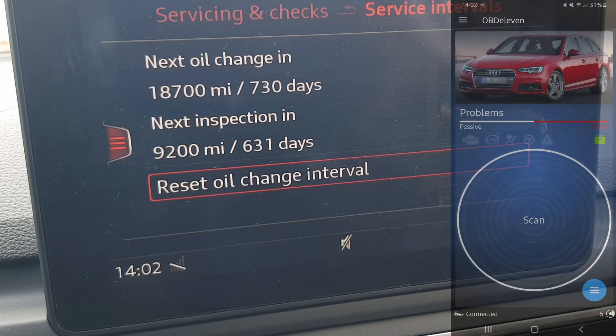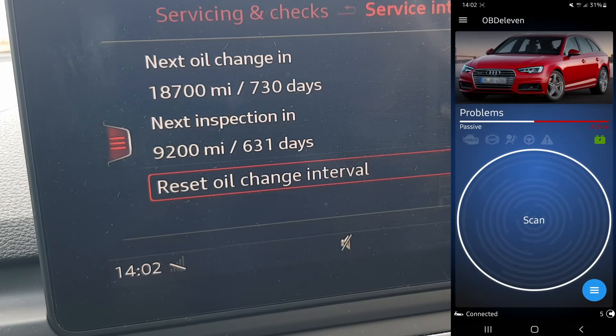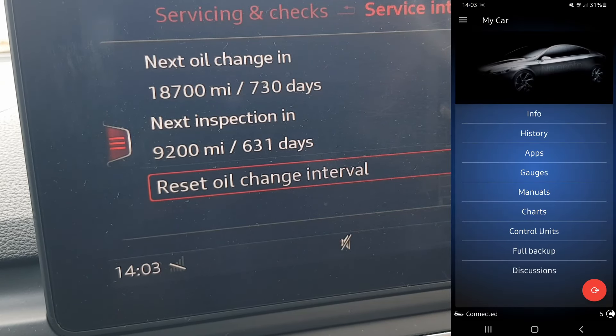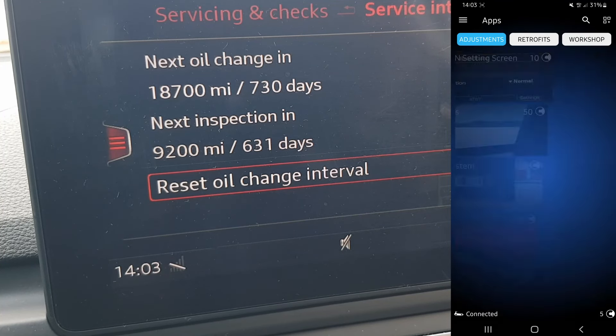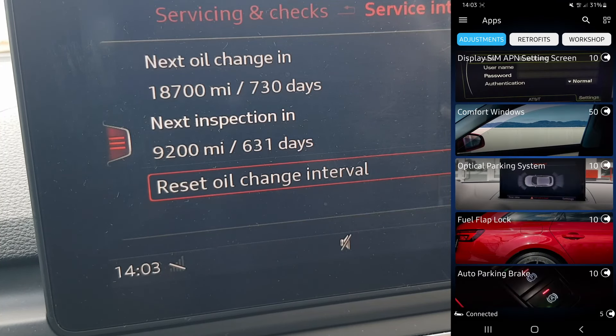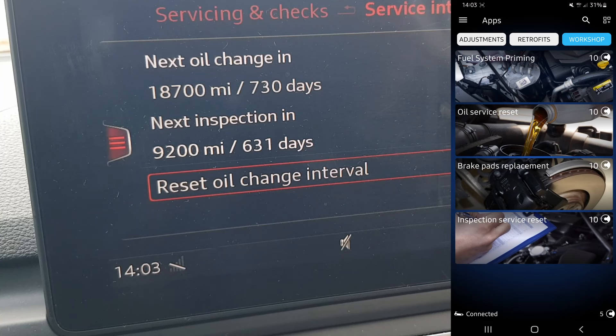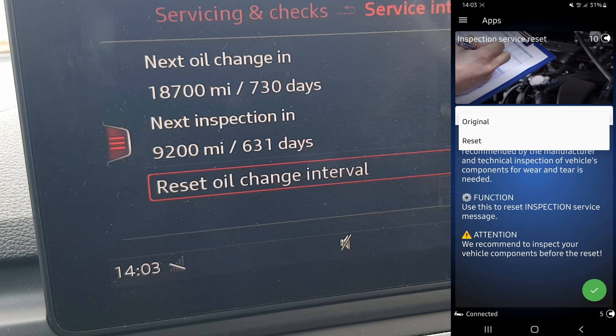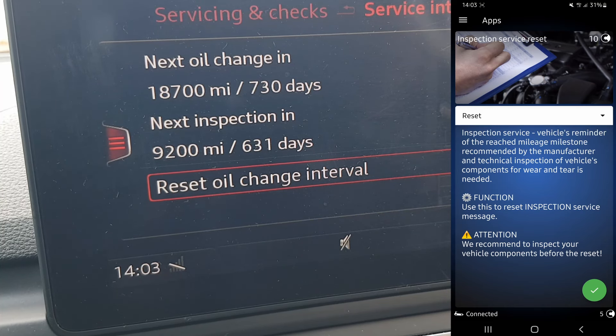What you do is go on your OBD11 app, press the three arrows on the top left, then press 'Car', then press 'Apps', then 'Workshop', and the very last option says 'Inspection Service Reset'. Press that, then press Reset.